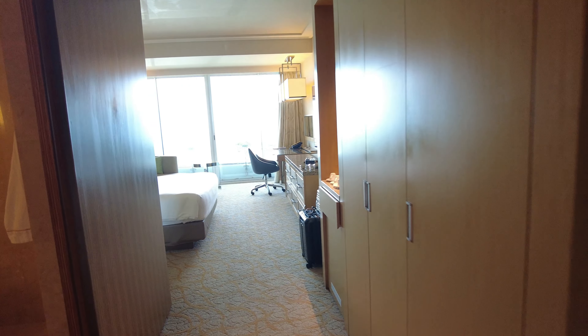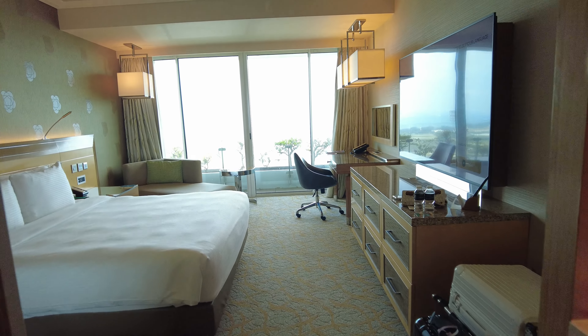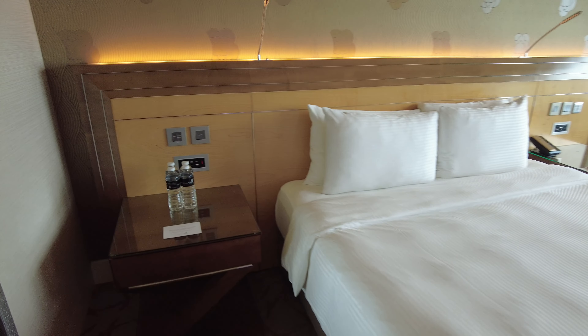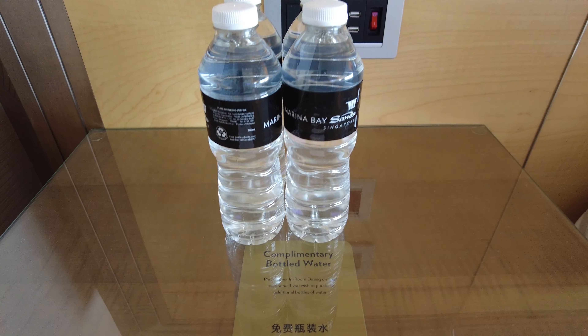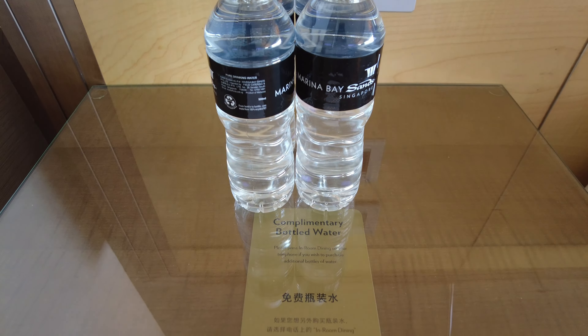Followed by some built-in closets and the bathroom to your left. There were lots of complimentary water bottles next to the bed and in the fridge, which we certainly appreciated because Singapore is very hot and humid. On both sides of the bed there are USB charging ports as well as universal outlets, so you can plug in your devices without needing an adapter.